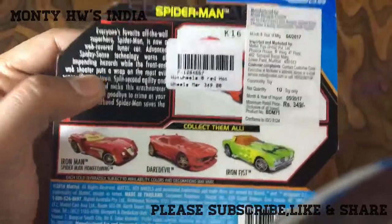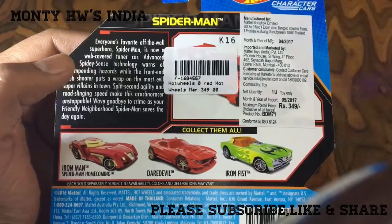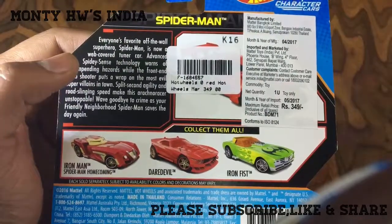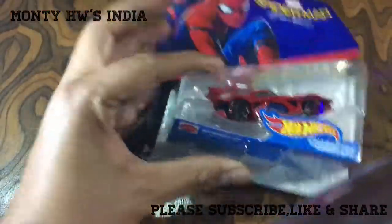This is the back car detail. This is easily available in the market — you can go to your nearest Mattel shop or mall for this. It is available for MRP 349 and this is a really cool one.